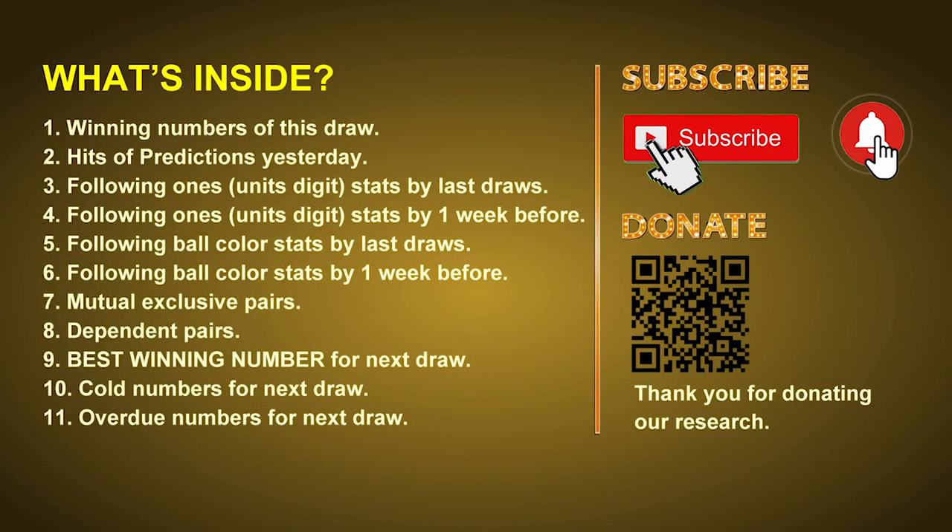Good afternoon, my friends. Welcome to UK 49's Lunchtime Club, where we share statistics and probability of UK 49's lunchtime winning numbers and maybe give you some inspiration for numbers of the next draw. Please like, share, and subscribe to our channel if you like it, and don't hesitate to leave us comments. In this video, we will tell you the draw result today, review hits of predictions we made yesterday, then do some math to find out the best ball color and best winning numbers for next draw, plus tips on mutual exclusive pairs, dependent pairs, cold numbers, and overdue numbers.